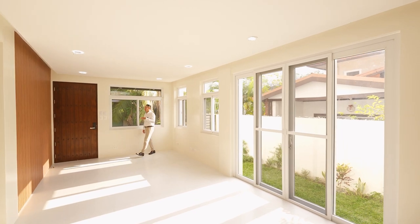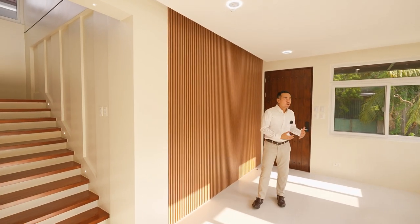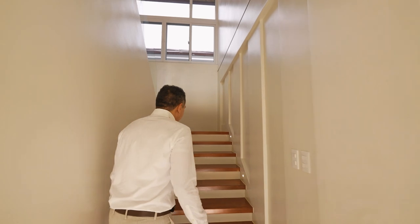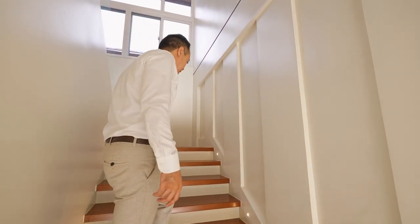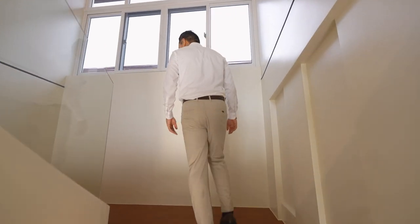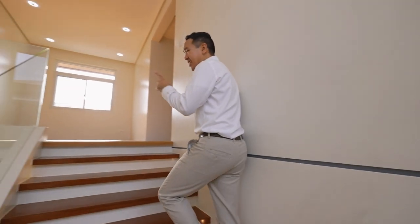This is an ideal property whether you're coming from a very large property and want a house that's easier to manage, or you're coming from a condo or townhouse and want to scale up. Here you have your staircase leading to the second level — natural wood throughout for the steps, easy to climb, and very wide. You have your landing space here with lots of natural light.